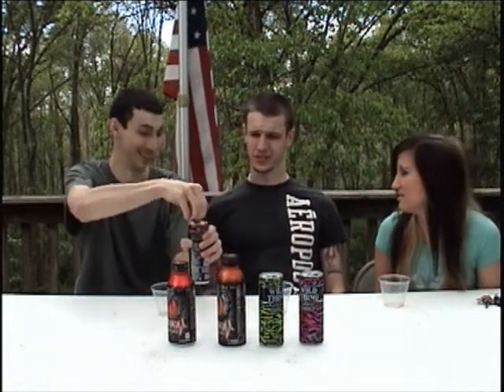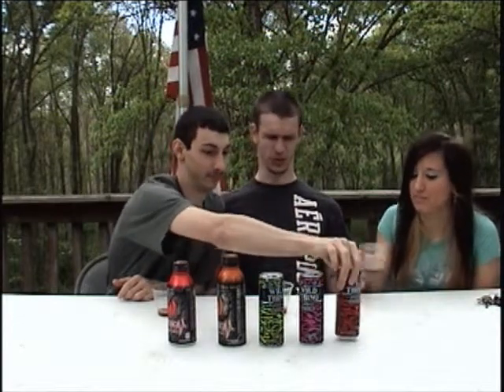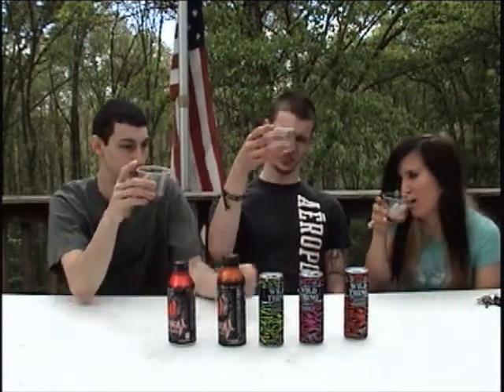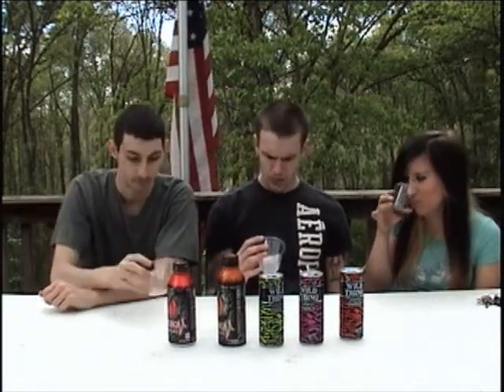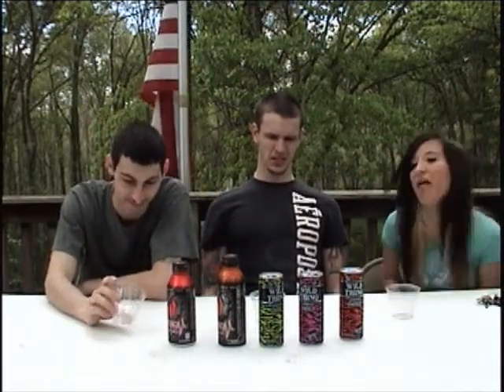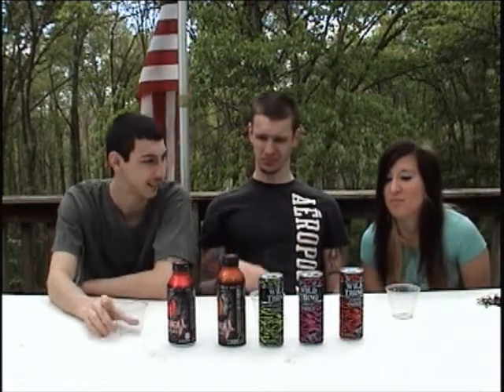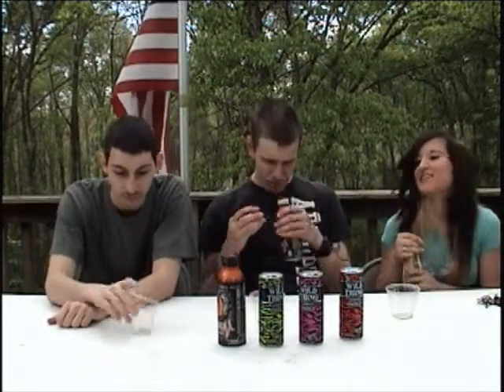Last one — Wild Thing Tropical Mango Tea. After the first two I'm not looking forward to this. It smells like rubbing alcohol or nail polish remover. Oh my God, it tastes like moth balls. It tastes like someone peed in it. It does have an alcohol aftertaste. It's gross. I don't recommend any of those.